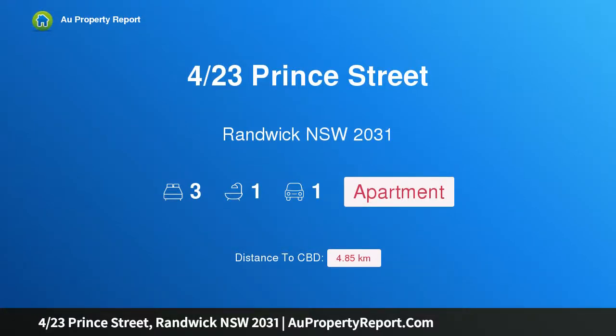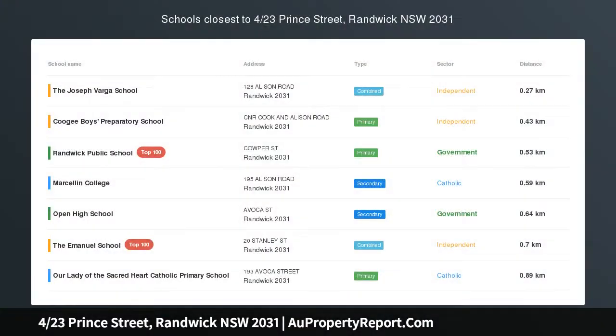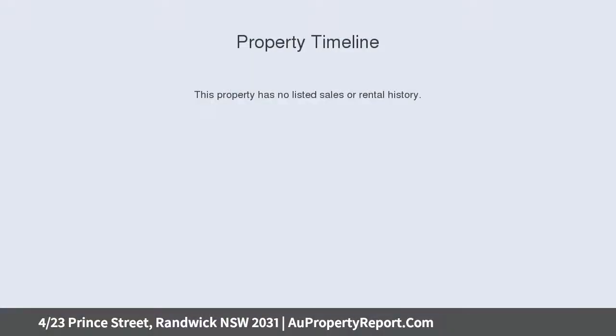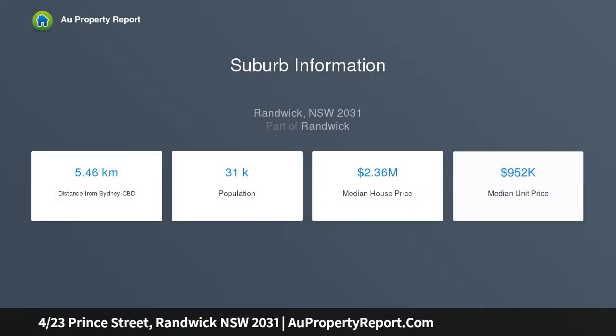Hi, I am glad to introduce property 423rds Prince Street, Randwick New South Wales 2031, modern apartment steps from popular attractions. This modern three-bedroom apartment is sure to impress with its long list of quality inclusions, private and peaceful, it is positioned within walking distance to Randwick Shopping Centre, Randwick Racecourse, UNSW, Centennial Park Lands and a light rail.